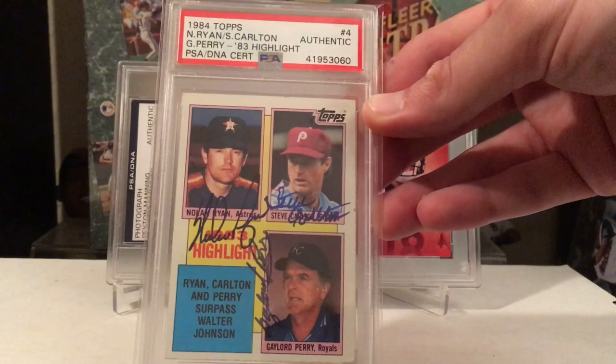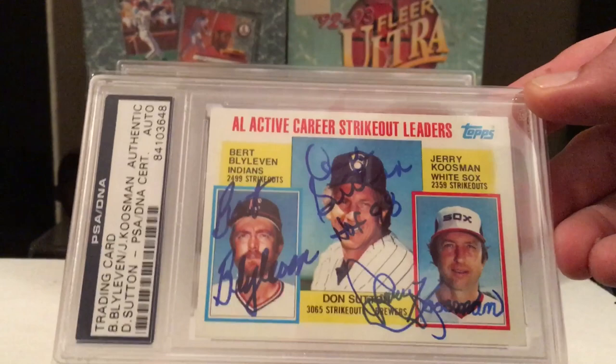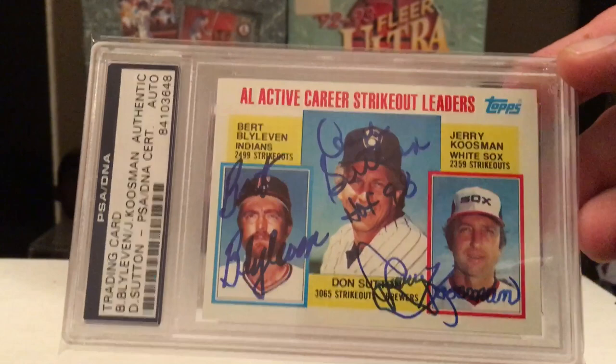This is a very cool dual card — got Gaylord Perry, Steve Carlton, and Nolan Ryan on the '84 Topps. Pretty frickin' sweet — happy to add that one. This is another easy TTM if you're willing to send these guys a few bucks: Don Sutton, Bert Blyleven, and Jerry Kuzmin. Cool triple signature.